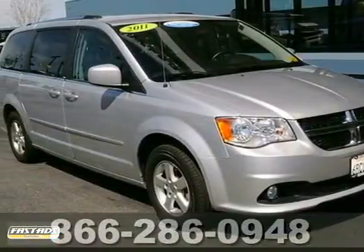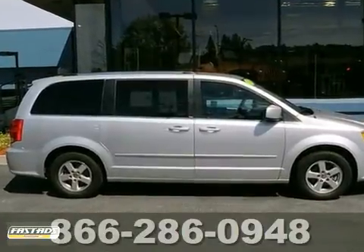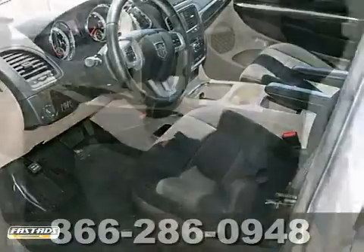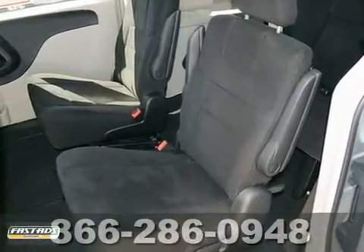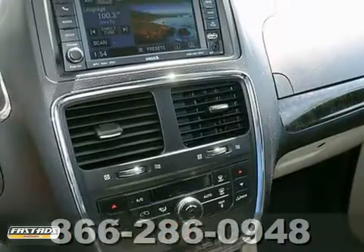Ask for Steve or JJ in the internet department for the best price on this beautiful and certified 2011 Dodge Grand Caravan. It has a V6 engine and alloy wheels. It also features stability control, hill start assist, and a backup camera.